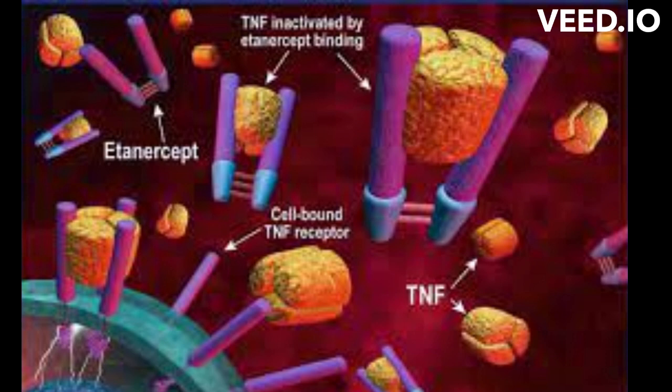By blocking TNF-Alpha's action, Atanacept helps reduce the inflammatory response in various tissues and joints. This can lead to a decrease in the symptoms associated with autoimmune diseases, such as joint pain and swelling.